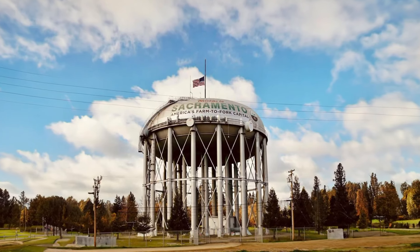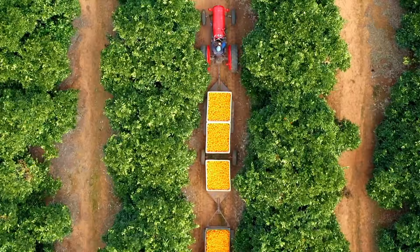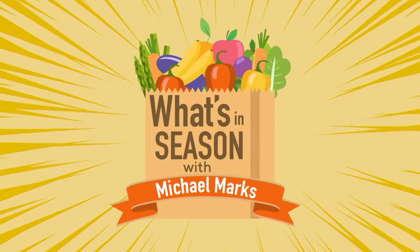From America's farmland to Fort Capitol and some of the richest farmland in the world, it's time for What's in Season with Michael Marks. Thank you for joining us. Welcome to this month's edition of What's in Season with Michael Marks.